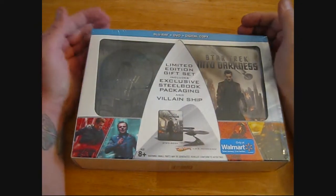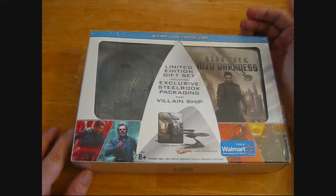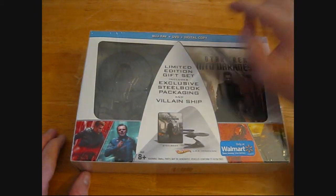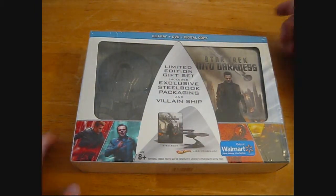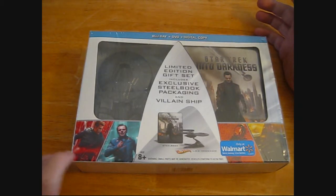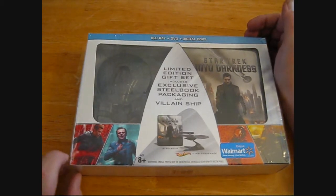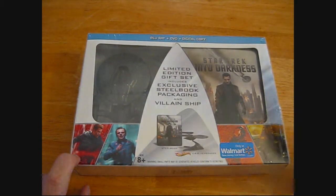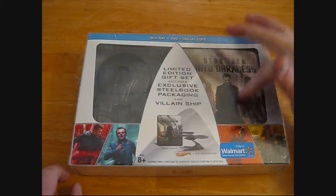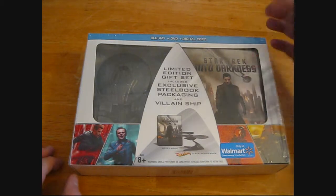One of my neat little surprises I got for Christmas was this Star Trek Into Darkness special Blu-ray DVD digital copy set. I don't know that they sell these brand new anymore. My brother was nice enough to get this when it came out, but you can still find these on eBay. It is Into Darkness, the second of the new Star Trek timeline.